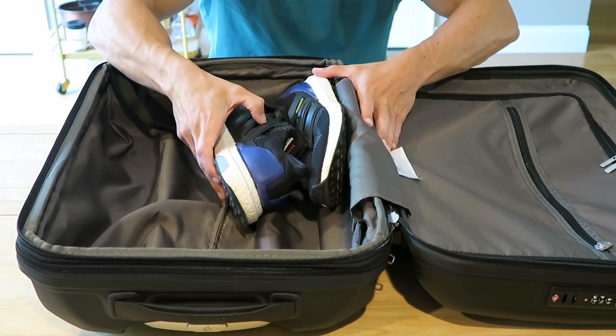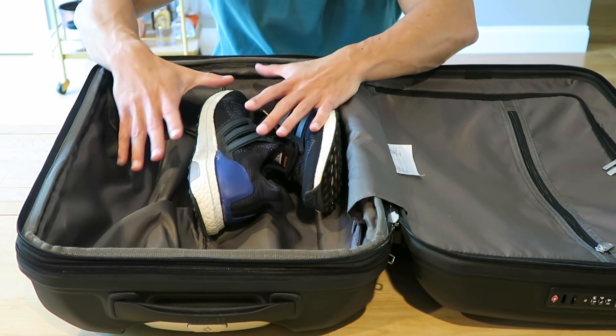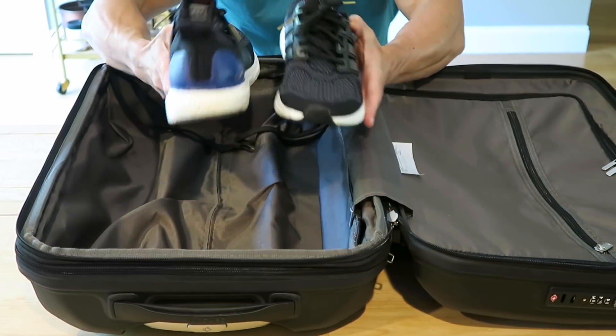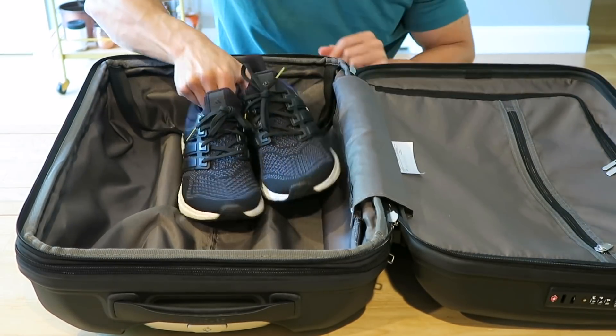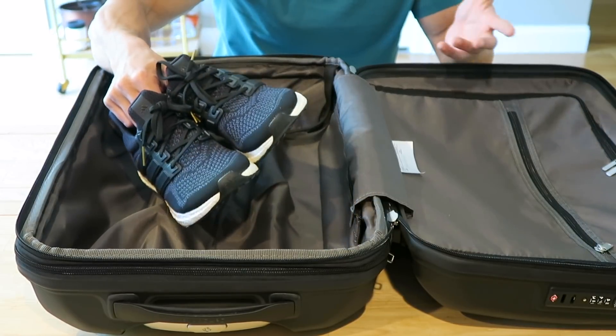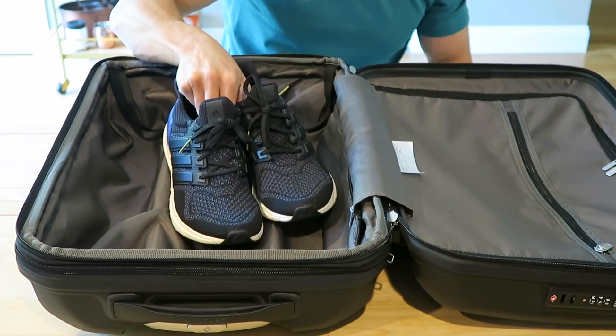You want to avoid Jordan 4s, 5s, and Jordan 1s. Those shoes are big, tall, bulky, leather — they don't really squish and bend. So to me, the Ultra Boost is the number one shoe to travel with because you can squish it up and it's the most comfortable and versatile sneaker. They look good, you can wear them in the airport, you can go running in them, you can wear them out wherever you want. Ultra Boost — number one shoe to bring.